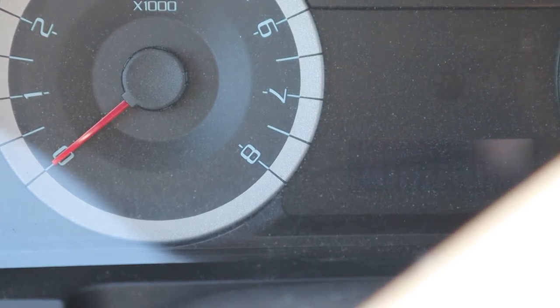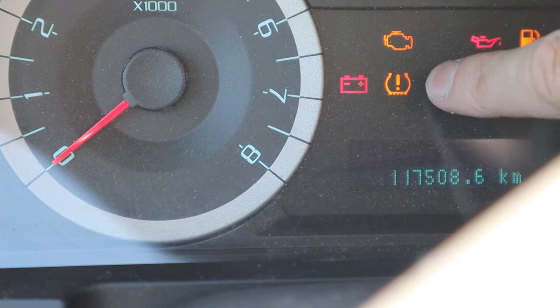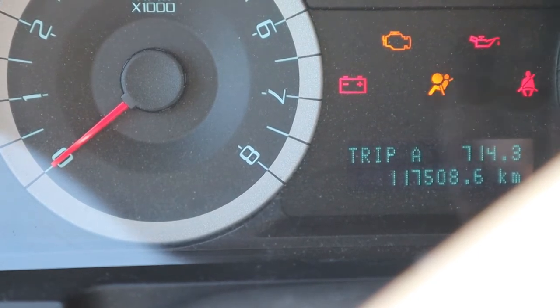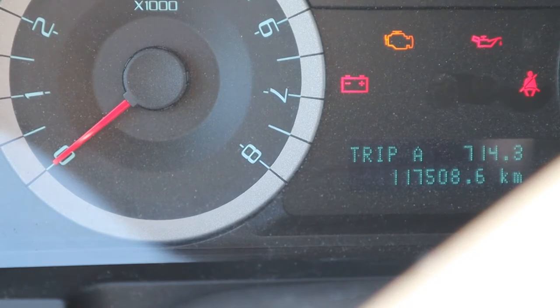Turning the key on — there's the symbol right there, so we do have TPMS — and notice that it went away, which means we have no problems with this vehicle.